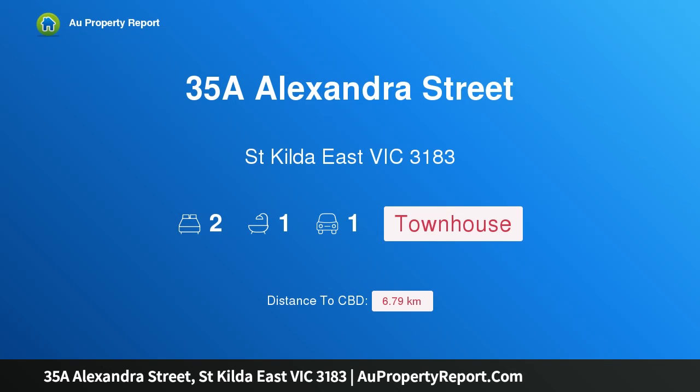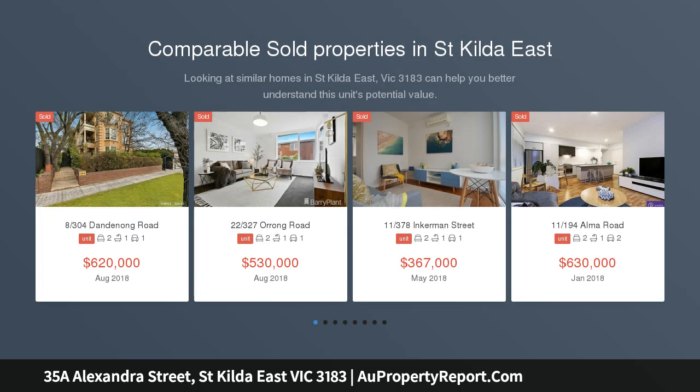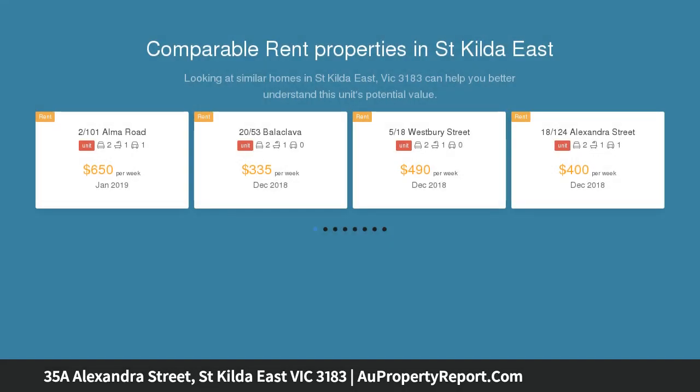Welcome to 35A Alexander Street, St Kilda East, Victoria 3183. Sassy, stylish and secluded, sporting crisp interior spaces highlighted by a contemporary chic vibe, this freestanding townhouse is a striking example of innovative low-maintenance living.